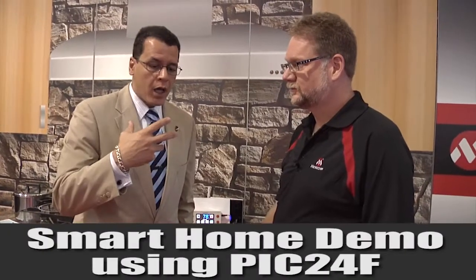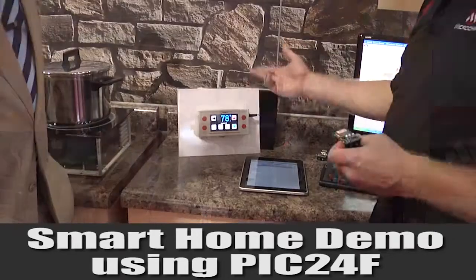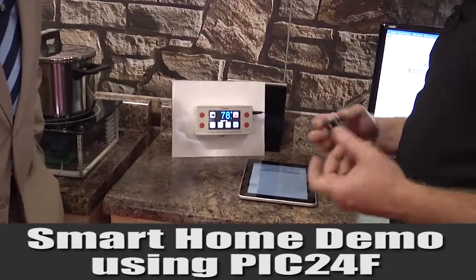He's going to talk to us about advanced connected smart home. The thermostat uses one of our PIC 24F 16-bit micros — 61 DMIPS of performance, CTMU, I2S, and the ability to drive a basic screen.